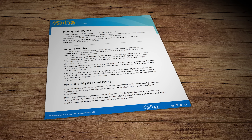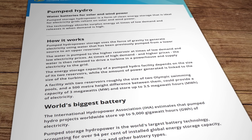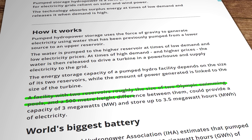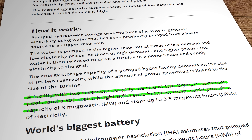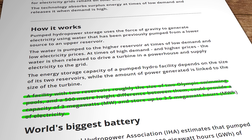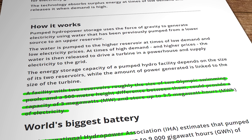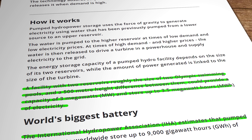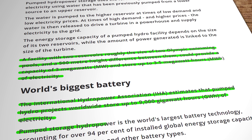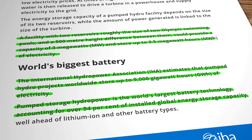They don't necessarily have to be gargantuan to be useful either. According to the International Hydro Power Association, or IHA, a facility with two reservoirs roughly the size of two Olympic swimming pools and a 500 metre height difference between them would have an energy capacity of about three and a half megawatt hours. And they last for decades, so they're a long-term solution for our energy storage needs. Pumped hydro is also a mature technology that's already providing an estimated 9,000 gigawatt hours of energy globally, representing an amazing 94% of all utility scale energy storage.